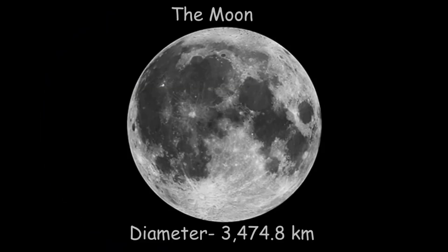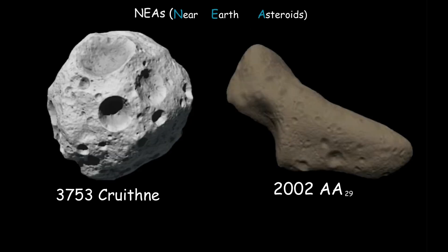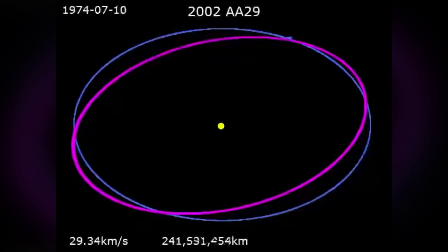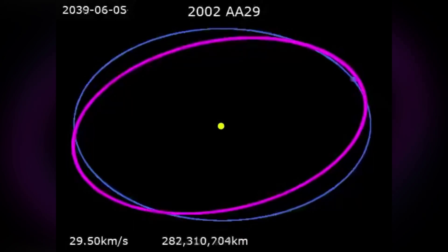The Moon's diameter is 3,474.8 kilometers. Earth also has other companions, like some near-Earth asteroids, such as 3753 Cruithne and 2002 AA29. All three of them orbit the Sun about the same amount of time, and they can look like they orbit Earth because of their eccentric orbit patterns.